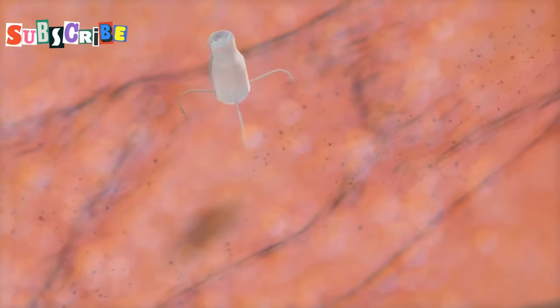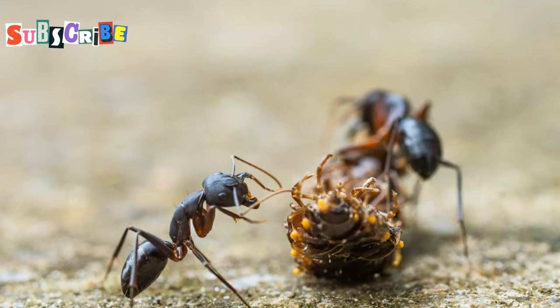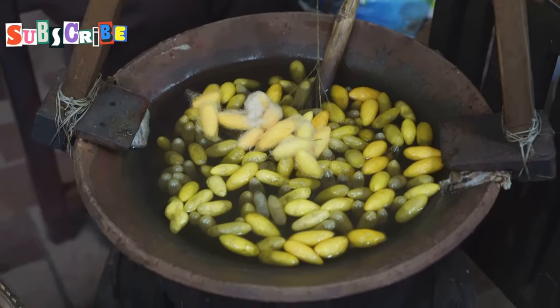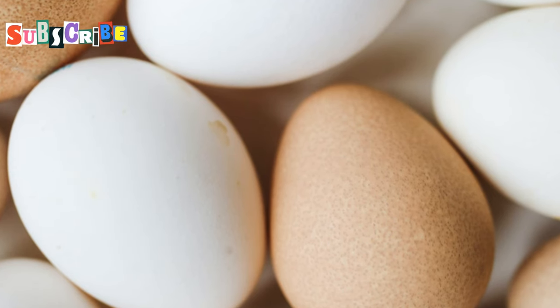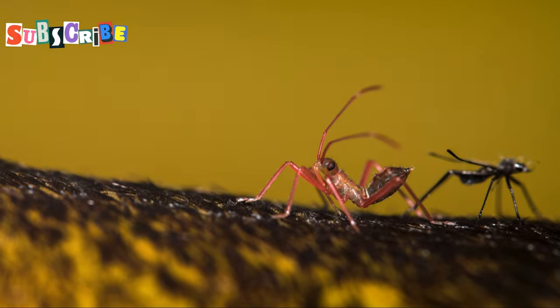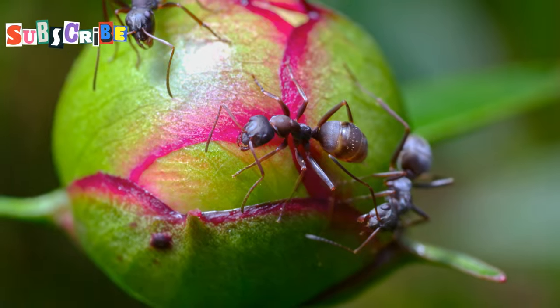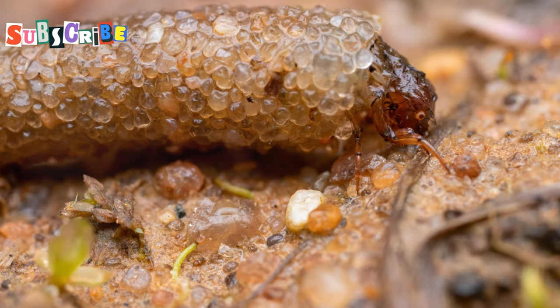Sticking with the ant theme, we're now going to try red ant eggs, or kai ma dang. These are considered a real delicacy here in Phuket, and once you try them, you'll understand why. They're often sprinkled on top of salads or used as a garnish for other dishes, adding a unique tangy flavor and a satisfying crunch. Imagine a cross between a tart cranberry and a poppy seed — that's kind of the flavor profile we're talking about. Don't be put off by their appearance; they look a bit like tiny white beans, and their texture is surprisingly pleasant — delicate and slightly creamy.